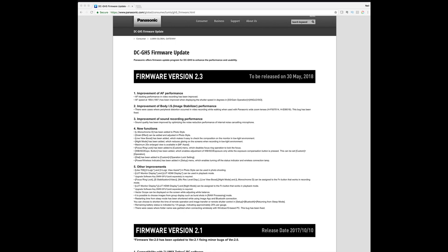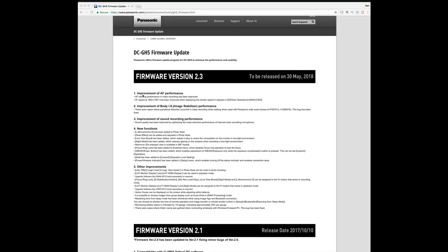They are issuing fixes for autofocus and other things. Firmware version 2.3 is to be released on the 30th of May, and with that comes some AF improvements from a performance perspective — look at this: AF tracking performance and video recording has been improved.